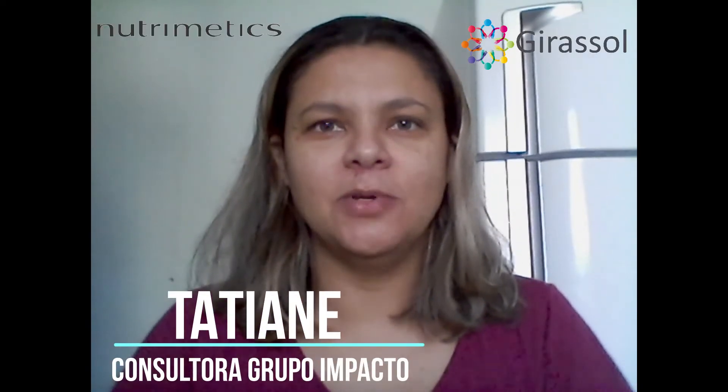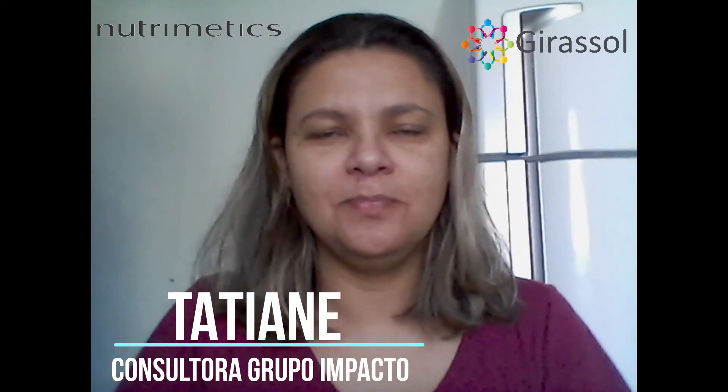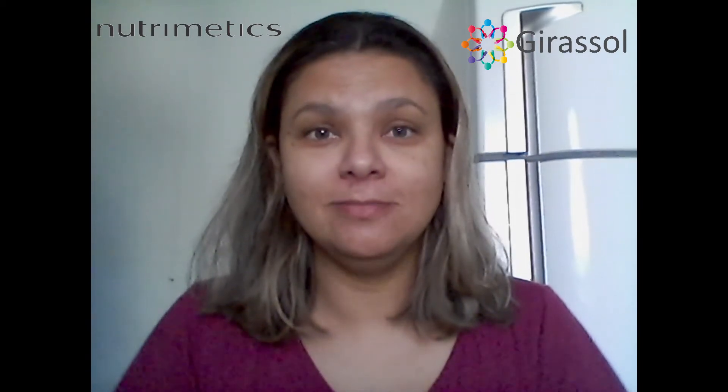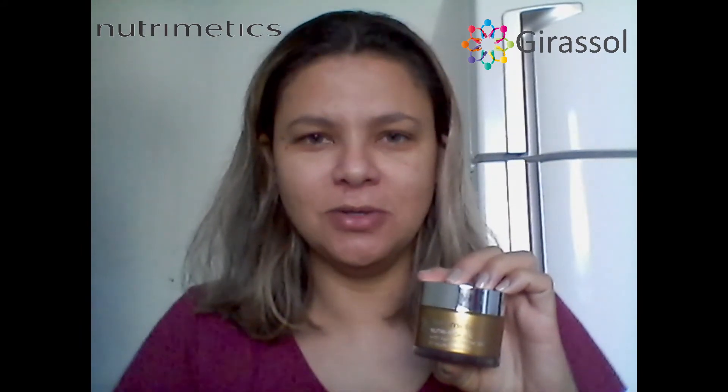Olá, meu nome é Tatiane Souza, sou consultora Tapoeira e Nutrimedics do grupo Impacto, moro em Americana. Eu utilizo o Nutri Rich Oil.